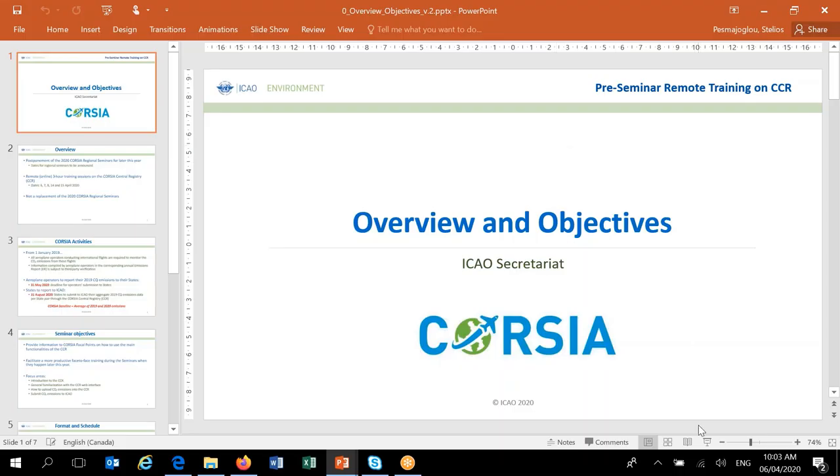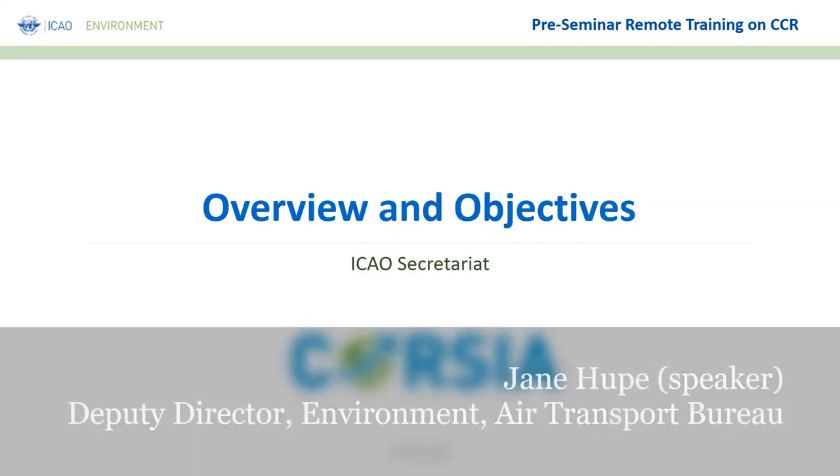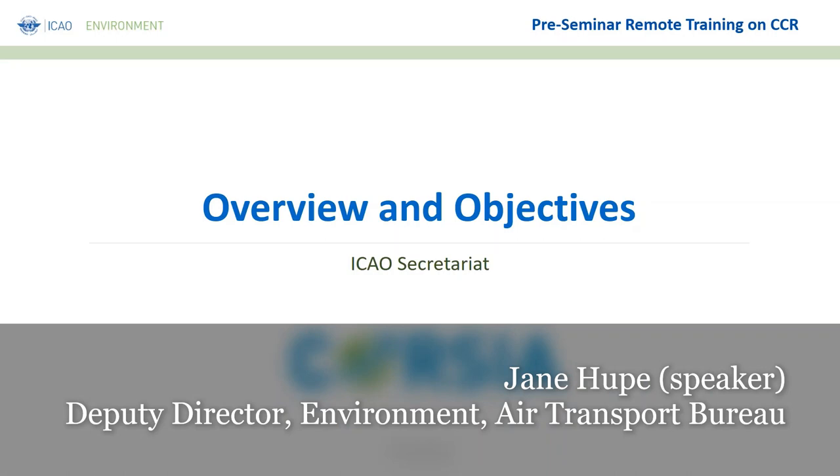Good morning, and it is my pleasure to welcome you to this IKO pre-seminar remote training on the CORSIA Central Registry for North, Central, and South America and the Caribbean region. My name is Jane Ruppi, and I'm the Director in Charge of the Environmental Program in IKO.